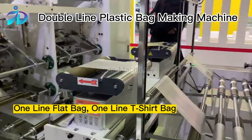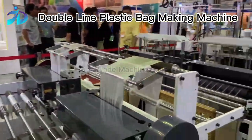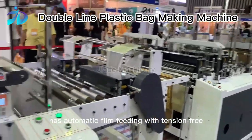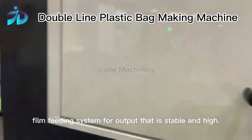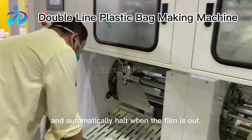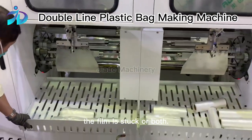The plastic bag making machine is cheaper. The double-line plastic bag making machine has automatic film feeding with tension-free coordination, an oscillation film feeding system for stable and high output, and automatically halts when the film is out, the film is stuck, or both.